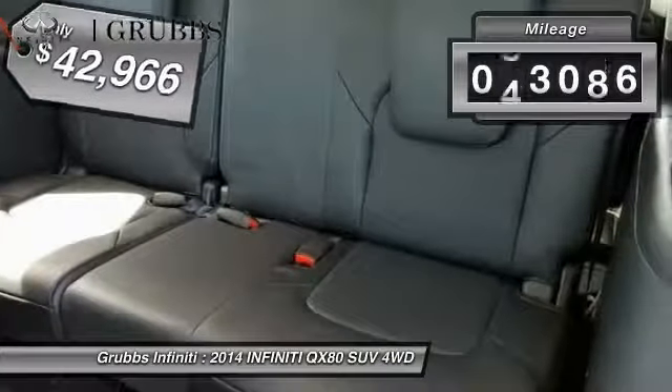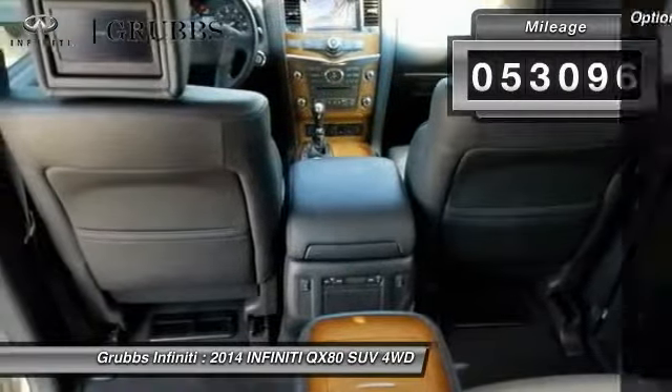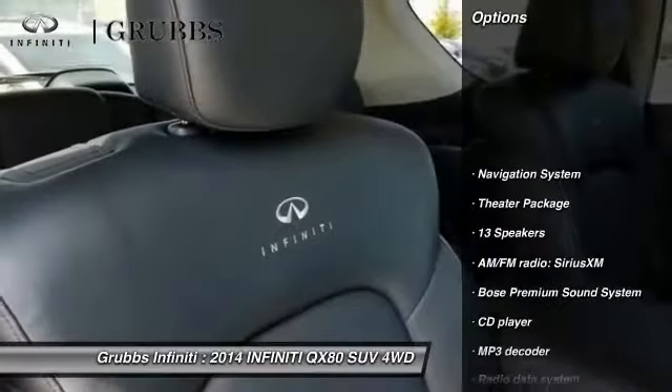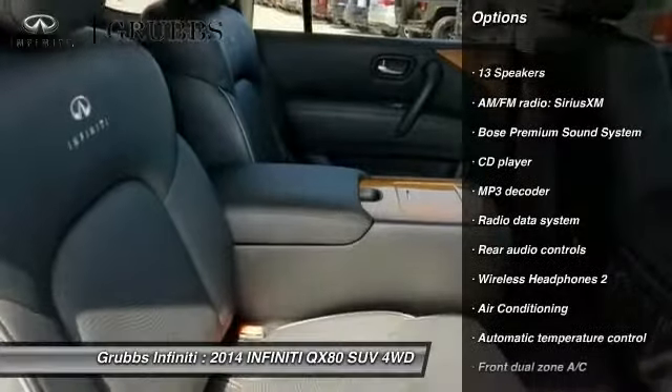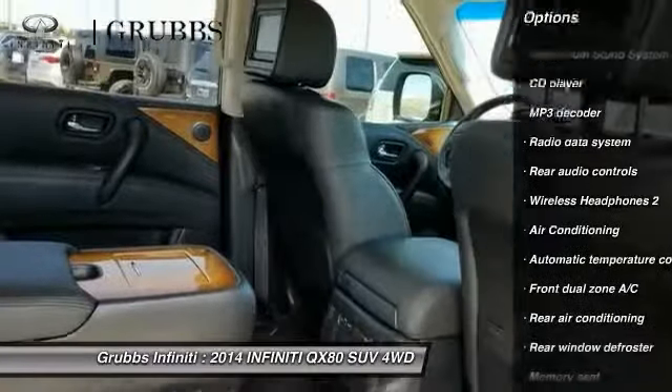This vehicle has less than 55,000 miles. Here are some of this vehicle's great options: traction control, Bose sound system, navigation system, power passenger seat, dual airbags.